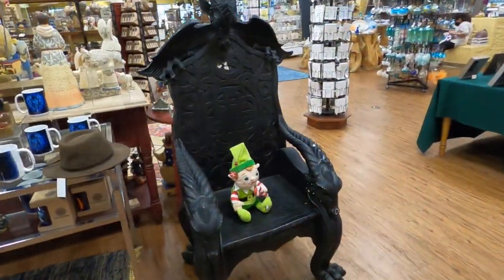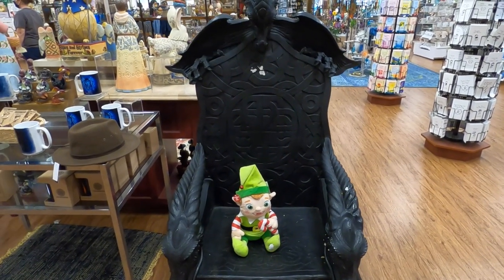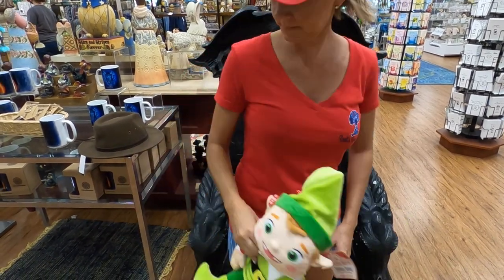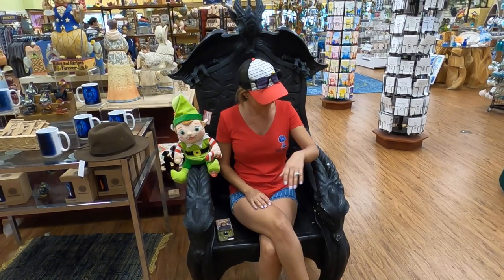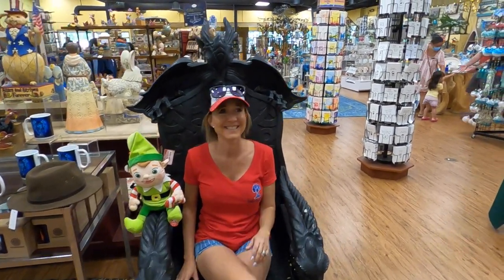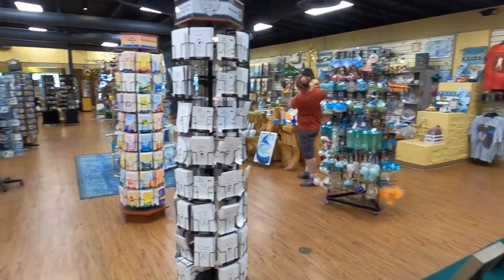Here's your dragon throne! Got a little elf in it — move the elf and sit down there. That's my dragon! You got dragon armrests. Donald, you can break it so easily!